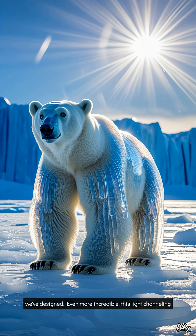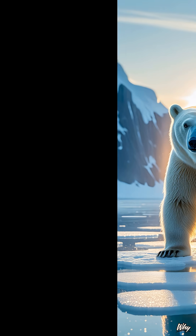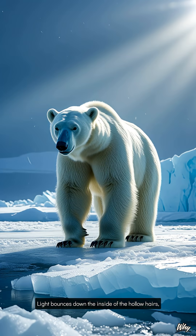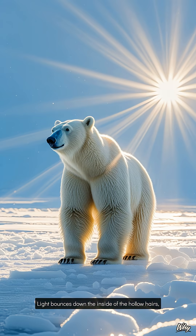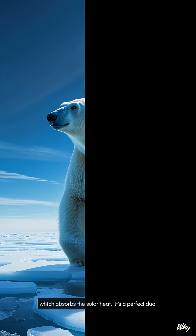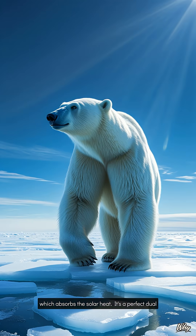Even more incredible, this light-channeling ability works on the same principle as fiber optic cables. Light bounces down the inside of the hollow hairs, directing UV radiation down to the bear's black skin, which absorbs the solar heat. It's a perfect, dual-purpose system.